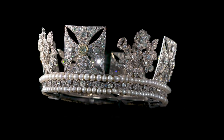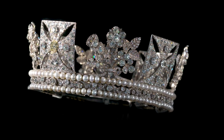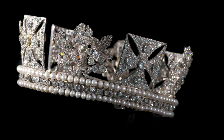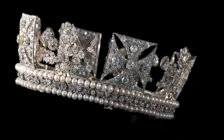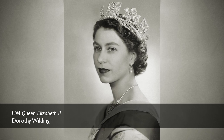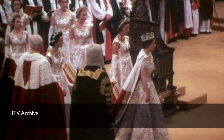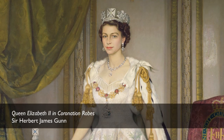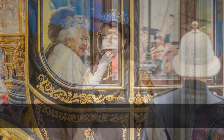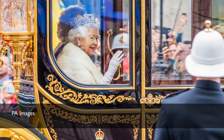The diamond diadem is one of the most historic and important jewels worn regularly by Her Majesty the Queen throughout her reign. This began with portrait sittings at the time of the Queen's accession in 1952 given to Dorothy Wilding, followed by the journey to the Queen's coronation on the 2nd of June 1953. Subsequently, Her Majesty has worn the diamond diadem for portrait sittings and for the state opening of Parliament in almost every year of her 70-year reign.